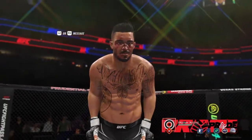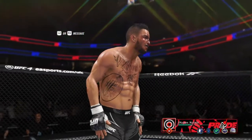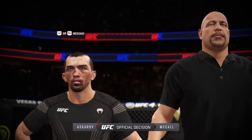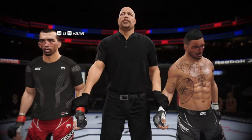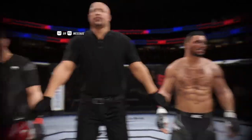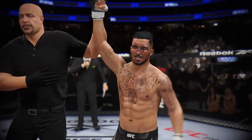A huge win by TKO for him here tonight. A seminal moment in his UFC career. And that could hold up as one of the better TKOs of the year. Ladies and gentlemen, referee Dan Mergliotta has stopped this contest at 2 minutes, 54 seconds of round number 2, declaring the winner by TKO.